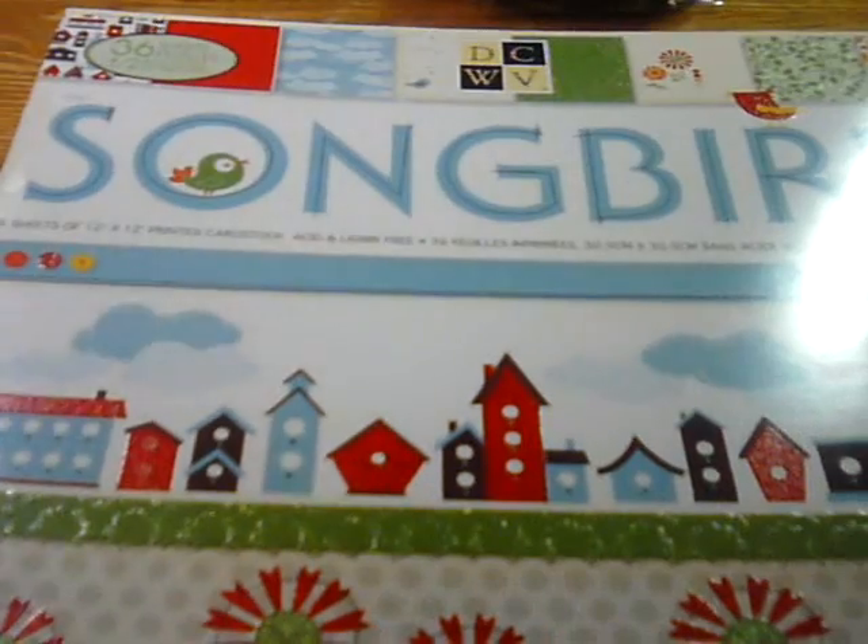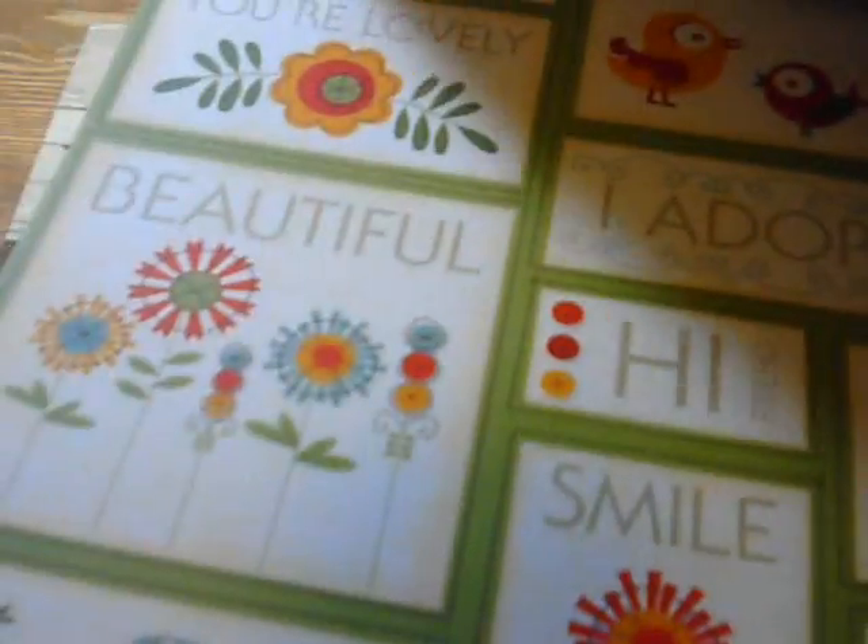So I'm going to share the paper packs. This is the Songbird paper stack by DCWV and I am so loving this paper. Look how adorable that little bird is! It's the music notes and it's like glittered — really pretty. And cute little bird houses. I love it, and it's like glittered. A little bird with some music notes — so super cute. How adorable are those birds! So that's the Songbird paper collection.